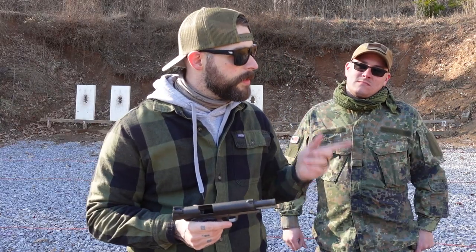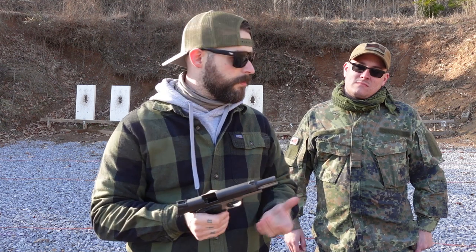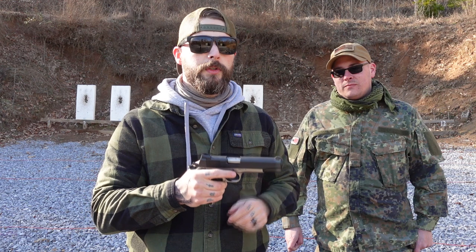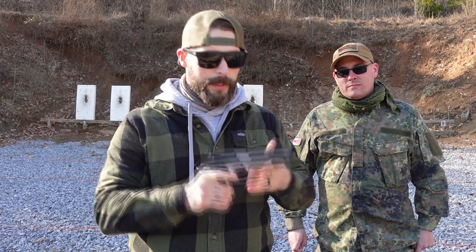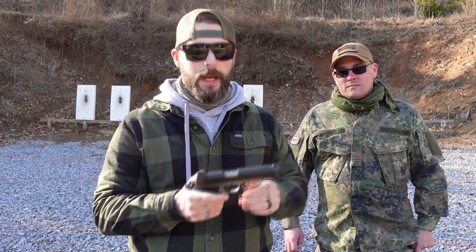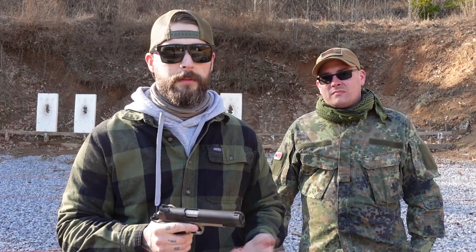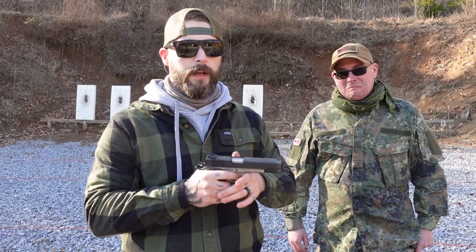Pretty basic. We had a 1911 before on the channel, but I don't think it was a Rock Island, so this is fairly new review. Chambered in .45 ACP as it has to be — there's no other way to do that. We actually saw someone today shooting a 1911 in 9mm. No respect for that.